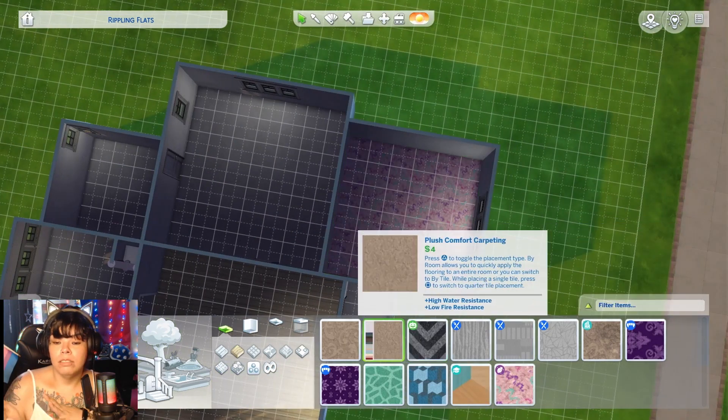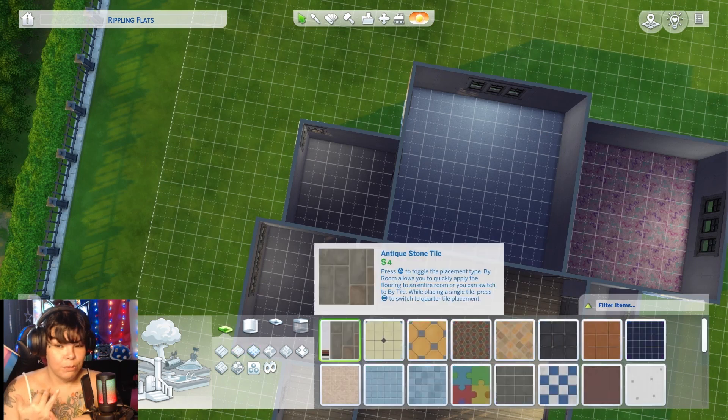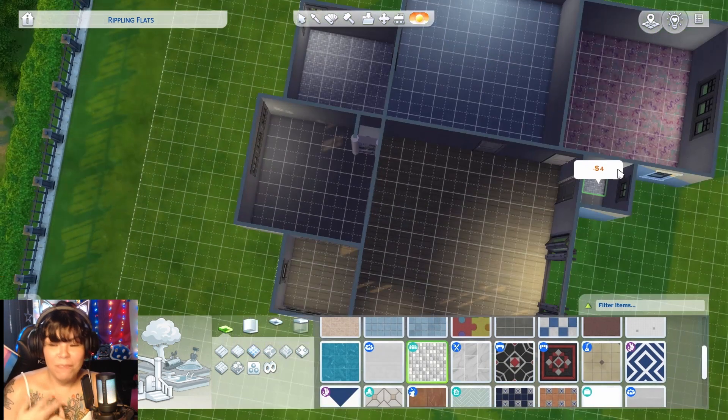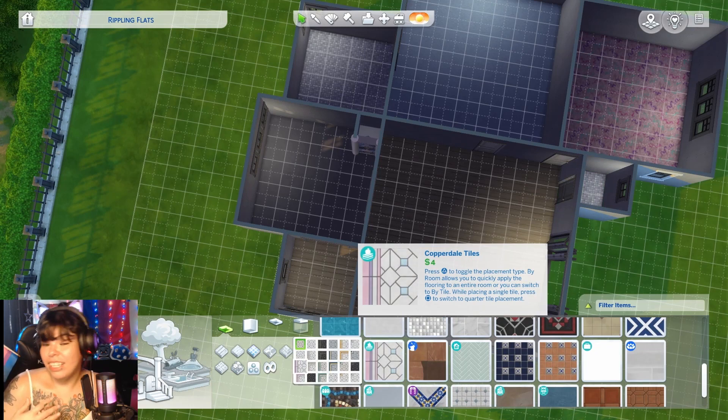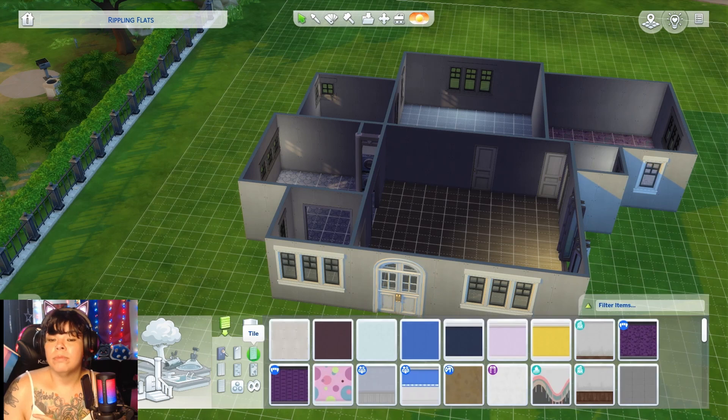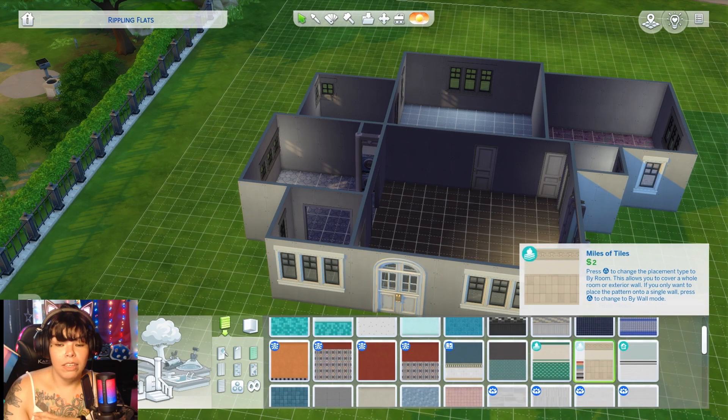We went with wood floors in the dining room and living room. That funky carpet is my favorite to put in kids rooms or teen rooms with the weird colors. Parents room we went blue, and then we went with the blue tile in the kitchen.